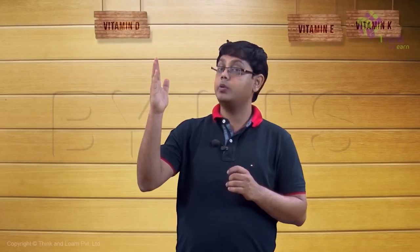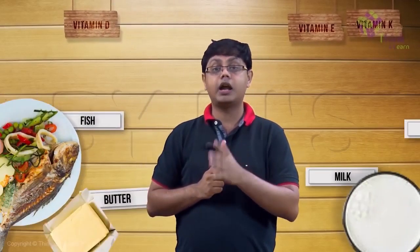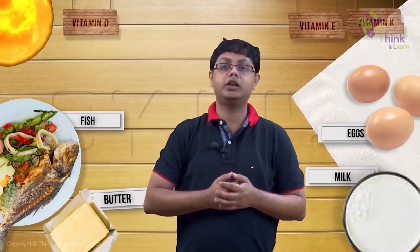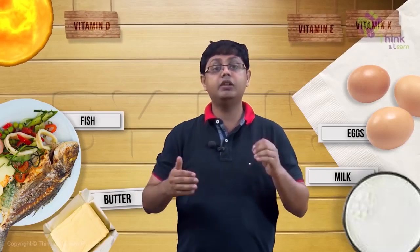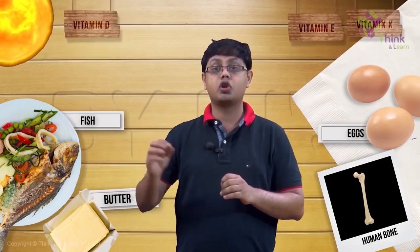Next on our list is vitamin D. Vitamin D is present in fish, milk, butter, and eggs. It is consumed in its inactive form and is activated by sunlight. That is why it is so important for us to go out and stand in the sun for a while every day. This vitamin D helps promote calcium deposition in our bones and teeth, making them stronger.